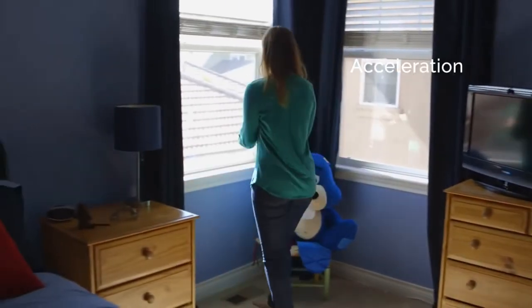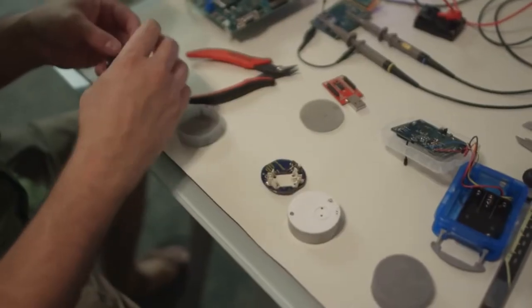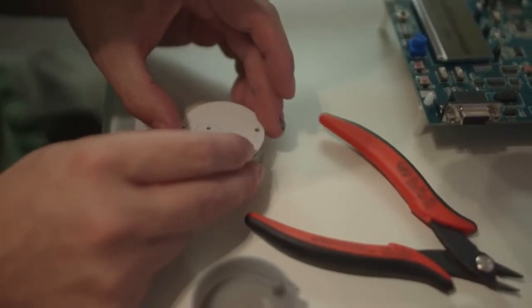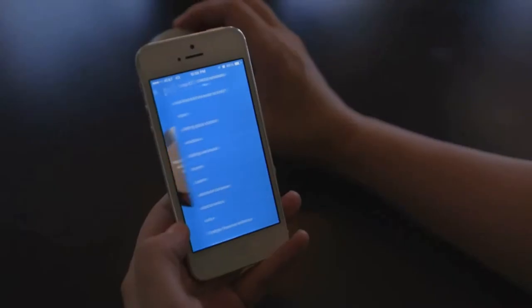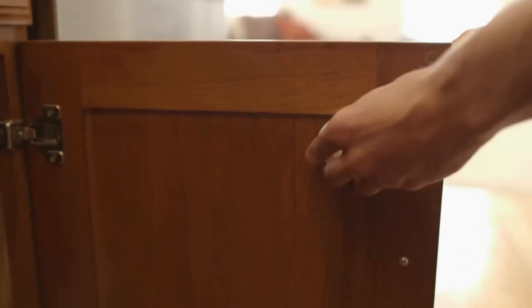Each Notion sensor can detect acceleration, moisture, sound, temperature, light, orientation, natural frequency, and proximity. We put so many things in each sensor to make it as easy as possible to use. Once you open the box, each Notion sensor recognizes light and automatically turns on. Pair the base station to your Wi-Fi, sync sensors using the mobile app, and start placing them around your home. They can easily be moved at any time if you discover better uses for them.